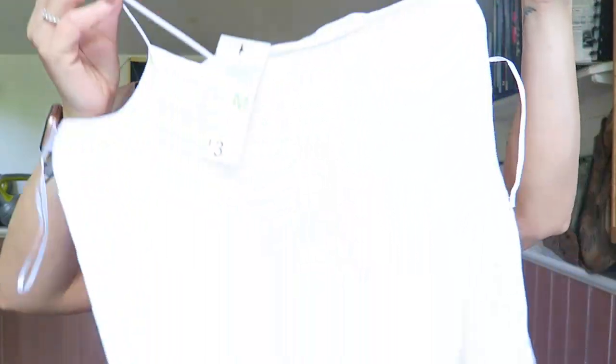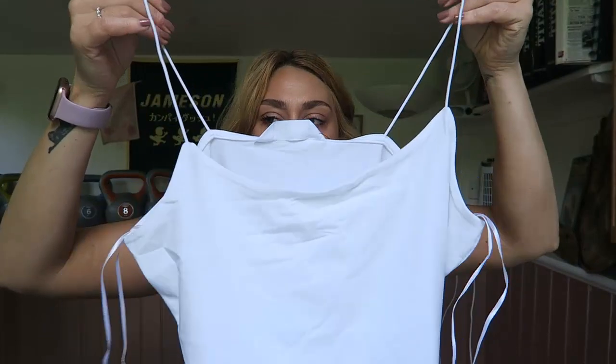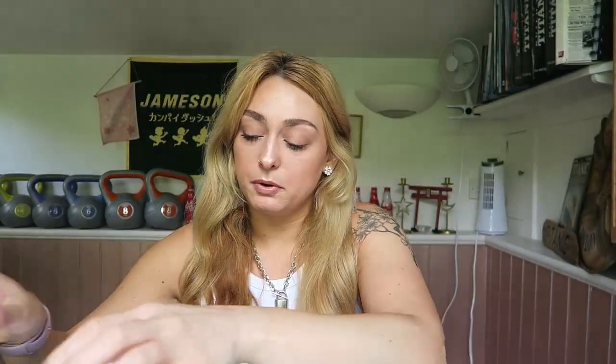I also got this strappy top. The only thing is I won't know what bra to wear with it. It's just a spaghetti strap everyday little white top. I got that in a medium and it was £3. It's quite loose but I prefer it that way actually — I don't mind it.